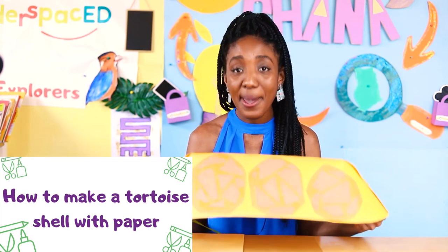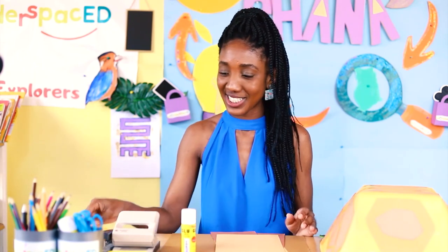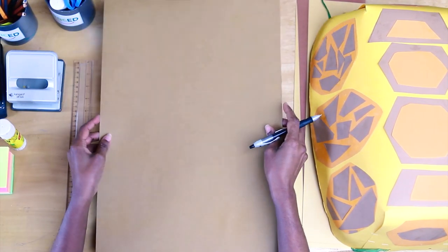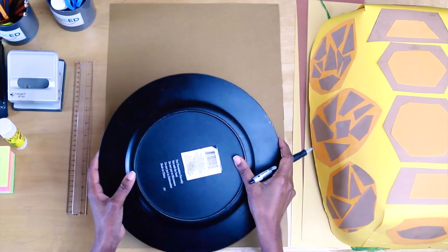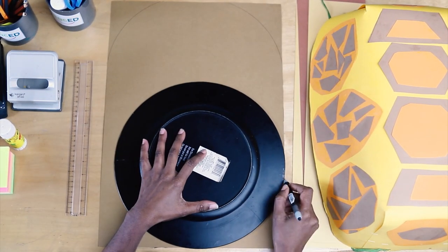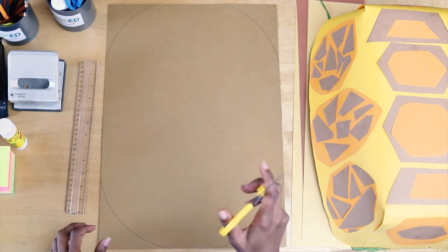Can you guess what time it is? It's time for our art activity! Today I'm going to show you how to make a tortoise shell with paper. You're going to need some card of different colors, glue, scissors, a stapler, and a hole puncher. I'm starting with a piece of paper that's almost A3 size — a bit bigger. You need to draw arcs in the corners using something rounded at home, like a round tray.